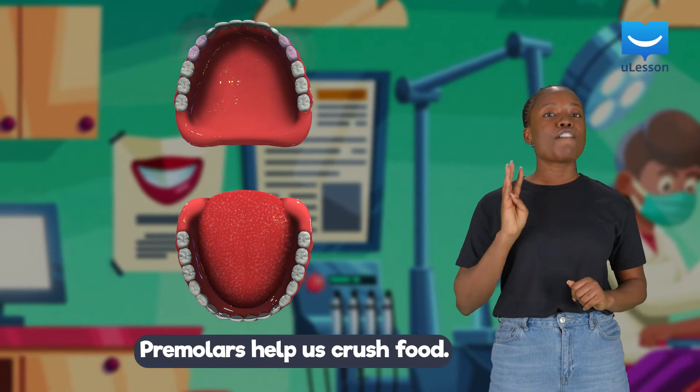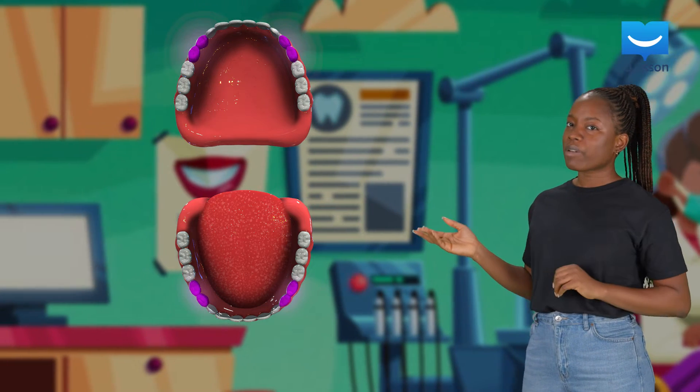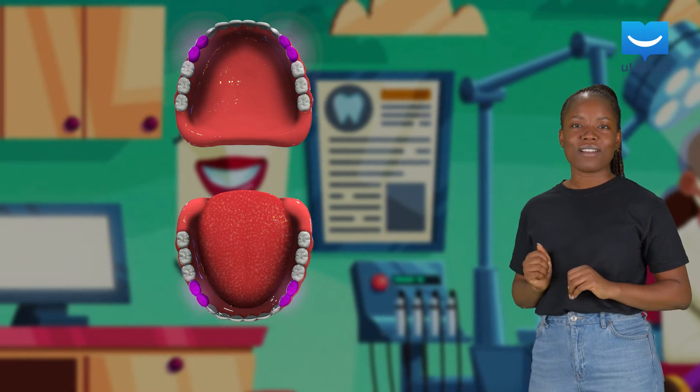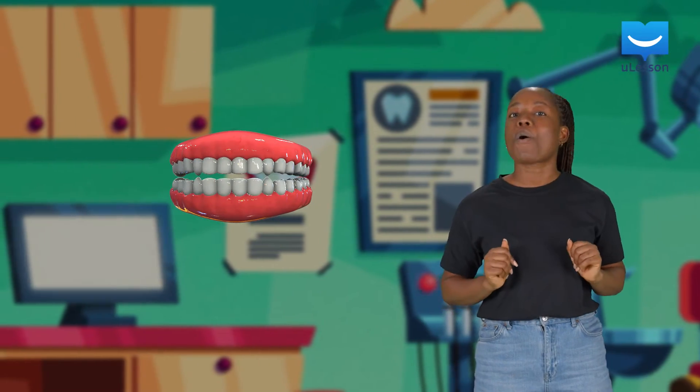The premolars are next. They primarily help us crush food. Four premolars lie on the upper jaw and four premolars sit on the lower jaw. But you might not have all your premolars yet, because they take a while to develop.